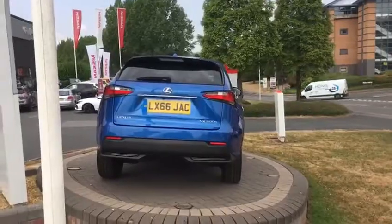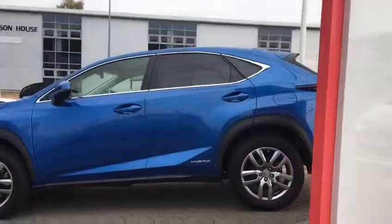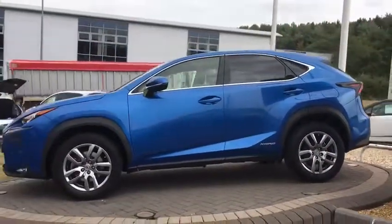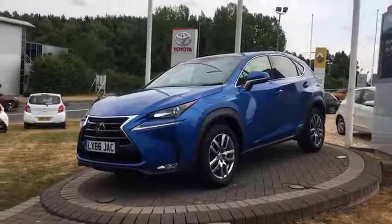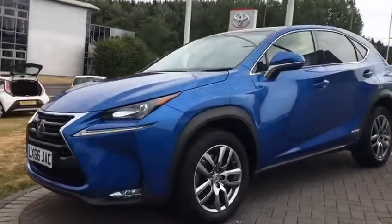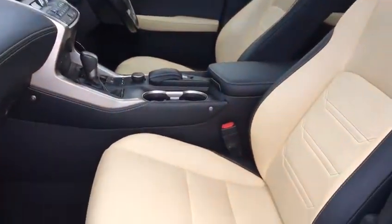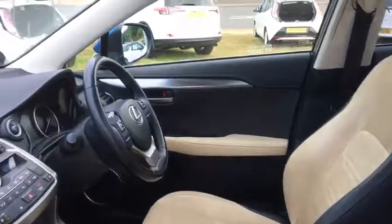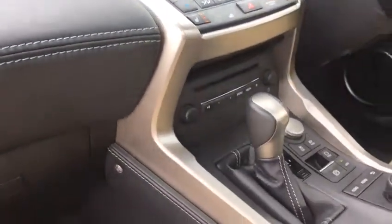It's not been smoked in, it's not had any pets in. As I understand, a new version of this costs over £40,000, so that represents really good value. A very high specification as standard.